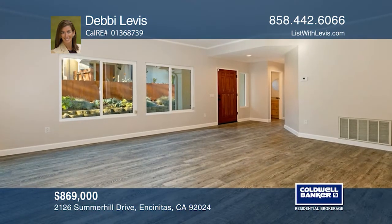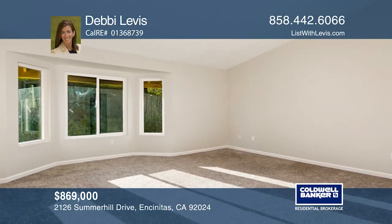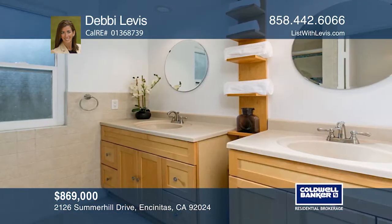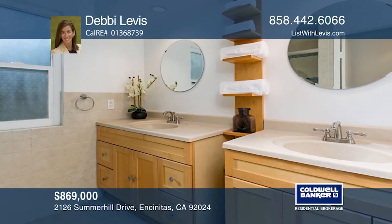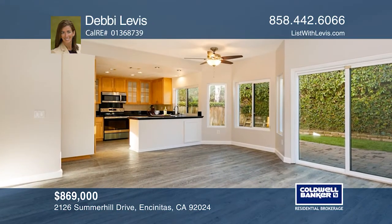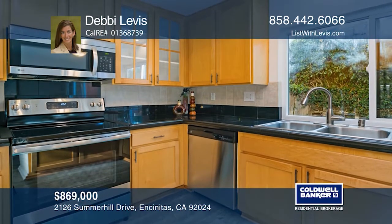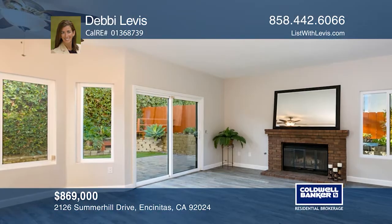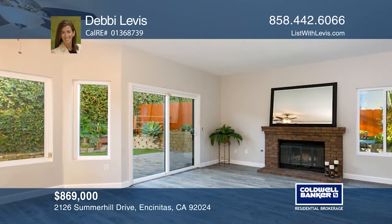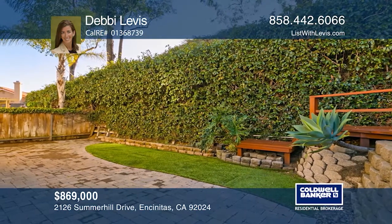Rarely available 4-bedroom home in sought-after Summer Hill Community. Take advantage of newer windows, air conditioning plus a gated side yard. The downstairs bedroom is ideal for guests and there are 3 bedrooms upstairs. The spacious master en suite features a walk-in closet. The kitchen with stainless appliances, granite countertops and recessed lighting opens to the family room and leads to the backyard. This home is near top-rated schools, shopping, restaurants and the beach. Call Debbie Levis today for a private showing.